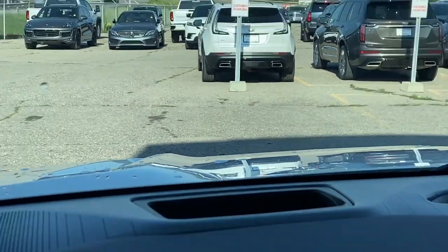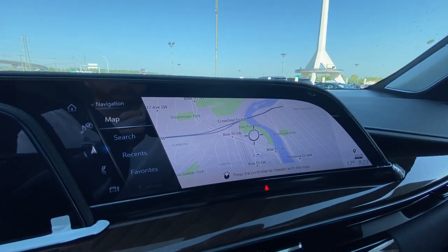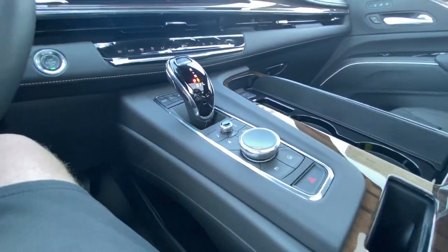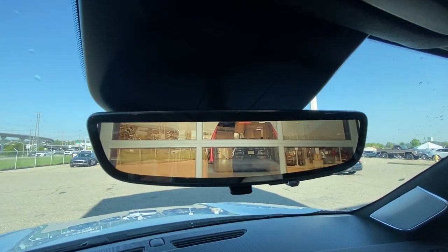There's a full digital gauge cluster and heads-up display. The 16.9-inch touchscreen comes complete with Android Auto, Apple CarPlay, and navigation. Also featured are push-to-start ignition, dual-zone climate control, shifter and audio navigation controls in the center console, AKG audio throughout the vehicle, and a rear-view mirror camera.